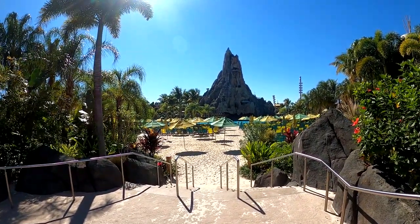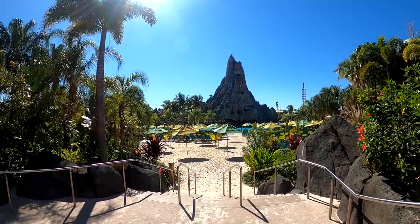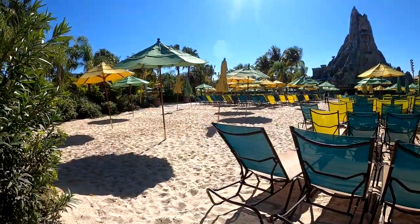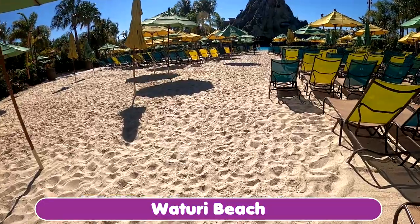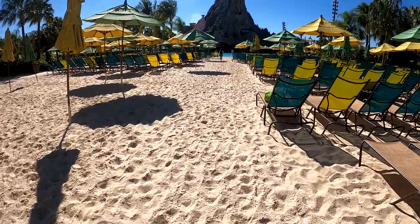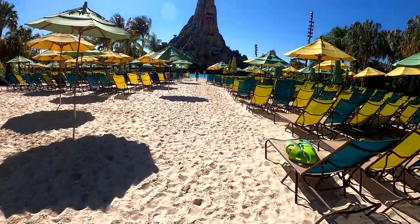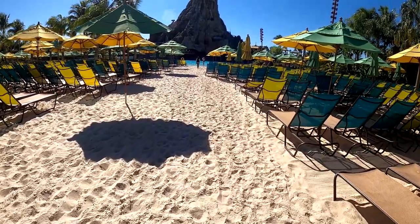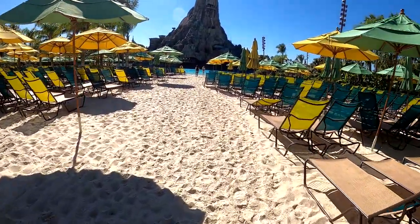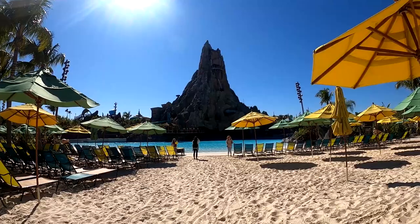See the beach leading up to the huge pool in the middle. Walking along the sand of the beach at Volcano Bay — definitely not dressed appropriately for this, as you can tell, in tennis shoes, but that's okay. We are walking down to the big pool in the middle. This is pretty amazing.